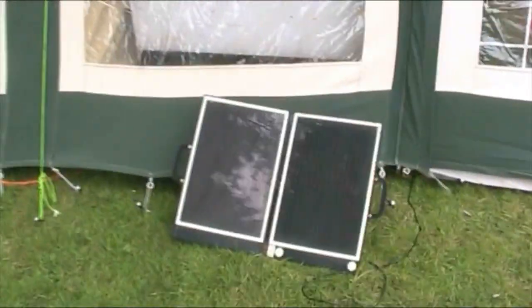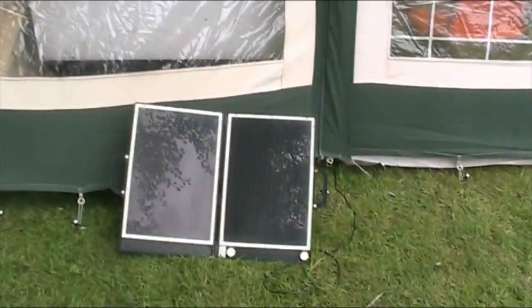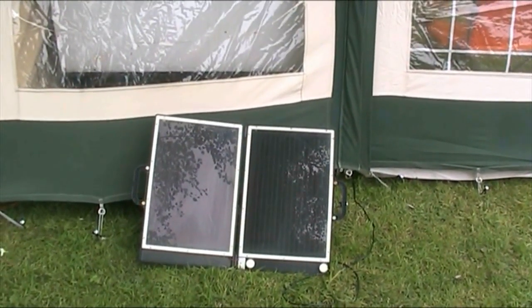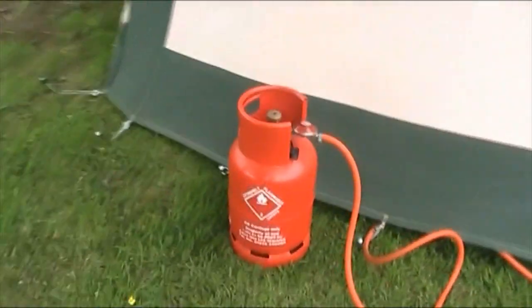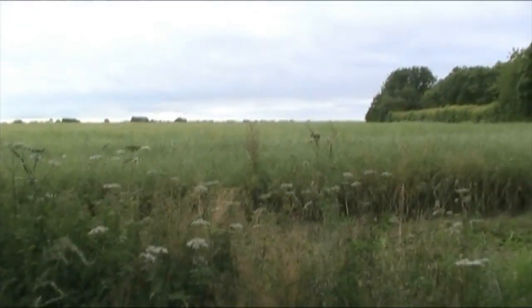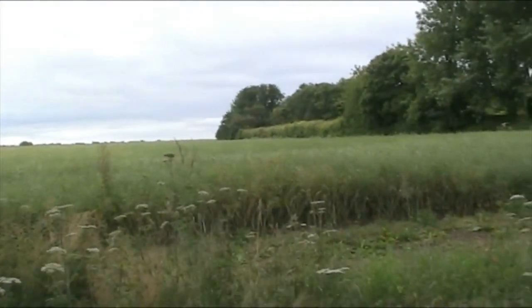We have a solar panel here connected to an inverter and a leisure battery, because there were no electric hookups available on the days we've booked. So we've brought our own electric with us. That's a gas bottle. Try not to look at pigeons on a rape field — pigeons on a rape field and I haven't got my shotgun with me. Typical.